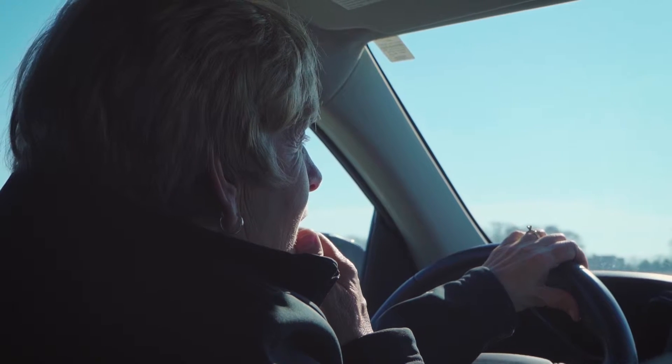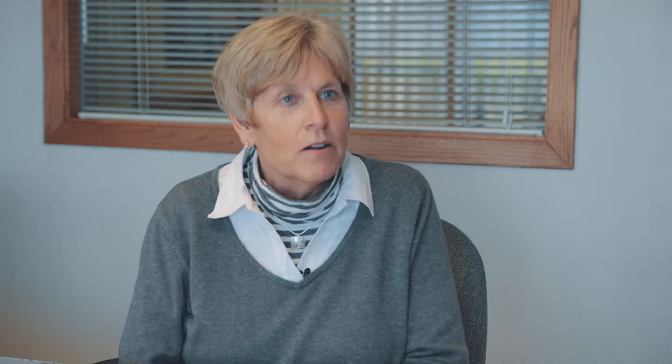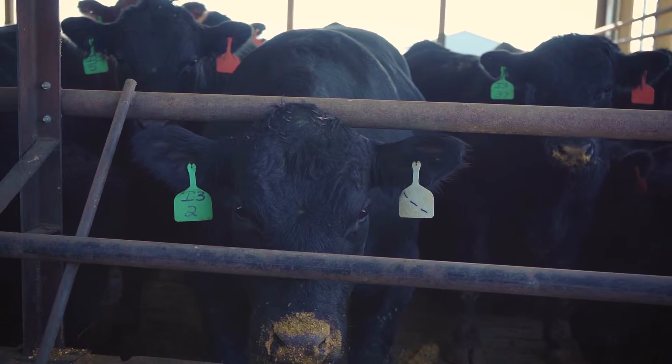Most people not totally understanding the difference between organic and non-organic — they think organic is cleaner and better, but organic means manure, that's what it means. It's not commercial fertilizer; it's manure from livestock. It's no different than commercial fertilizer, it's just natural.